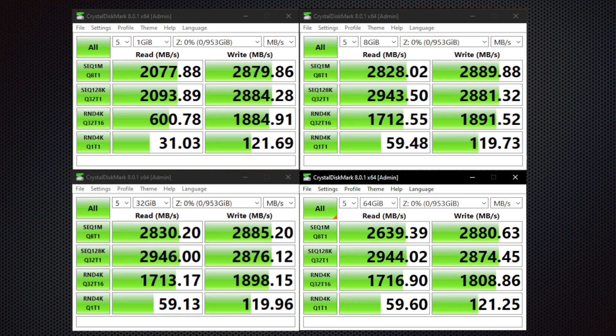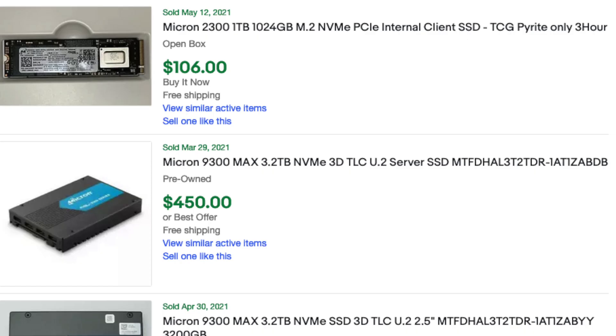First things first, I did want to show the benchmarks for those of you that are curious. I think these scores are pretty respectable for this kind of NVMe SSD. You can find these used for about 100 bucks, so it's not a terrible price for the performance, and given that it's a terabyte I think it's perfectly adequate.